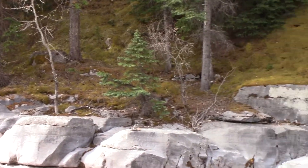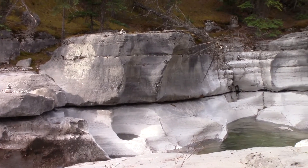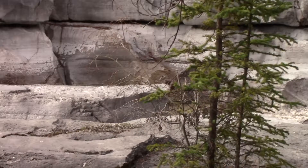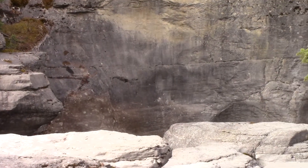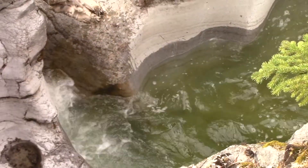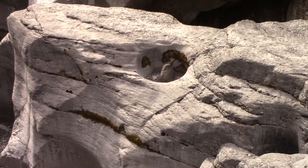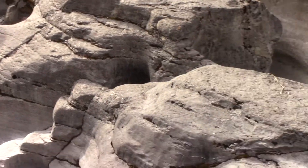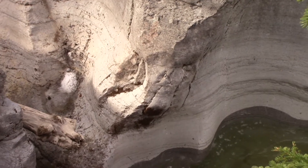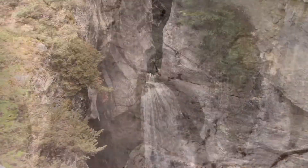Beautiful and peaceful. A little rushing water, a little waterfall, and then it's evidently way down below where I can't see. All these round things are called potholes, because the water just spins around and erodes the limestone.